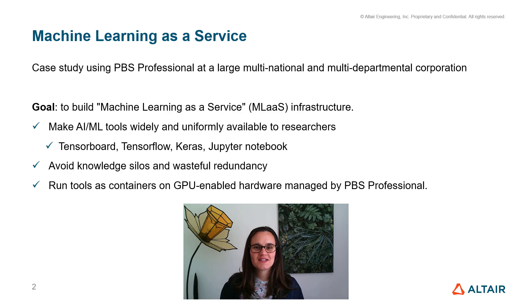The goal was to make AI and machine learning tools widely available to researchers across different departments. They needed to support applications like TensorBoard, TensorFlow, and Jupyter Notebooks. They very much wanted to avoid having compute silos that can be very wasteful if not fully utilized, so they didn't want a clear divide between their AI and HPC environments, and they wanted to run their workloads as containers on GPU-enabled hardware.